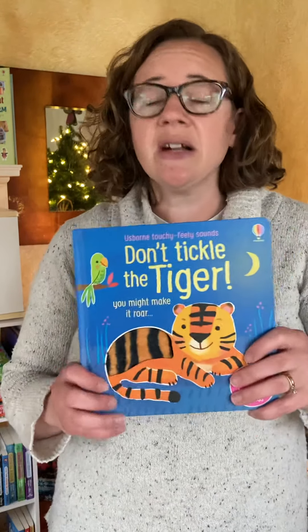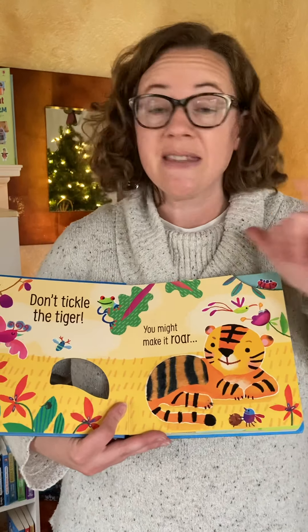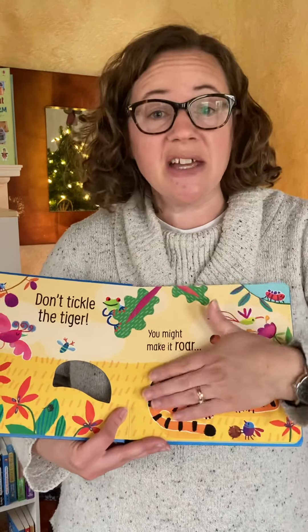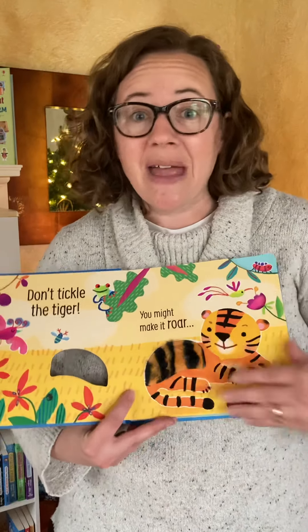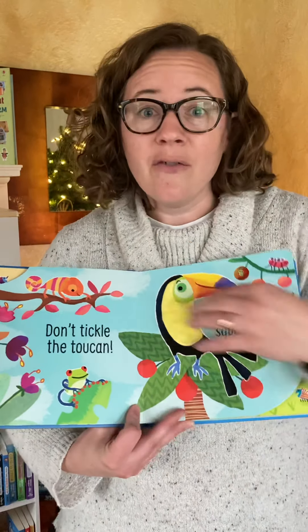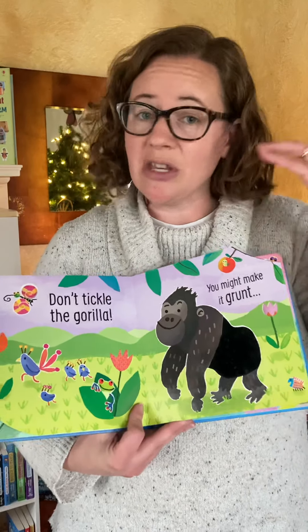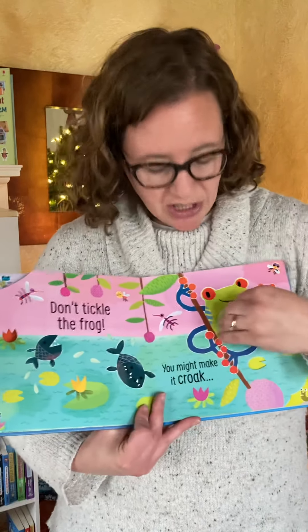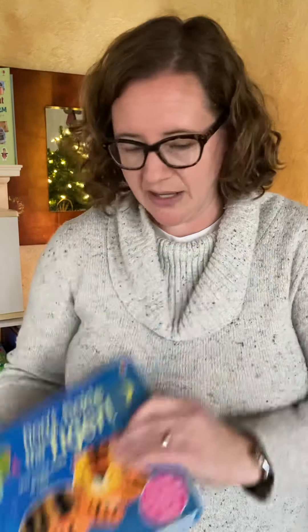Another series is the Don't Tickle series. It's a lot like the That's Not My series because every page has textures on it. But if you turn the book on, every page on the textures, when you touch it, it makes a noise for the animals — which is just another added sense, using your hearing in addition to touch to enjoy the book. When you're done with the sounds, you turn it off and then it's back to just a plain book.